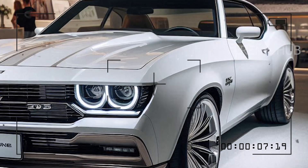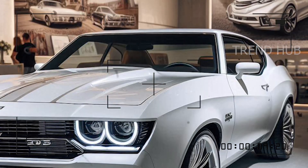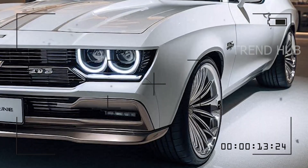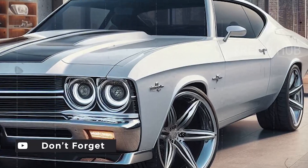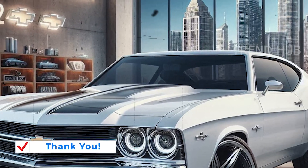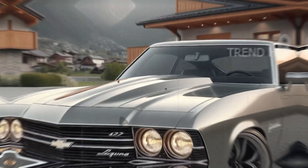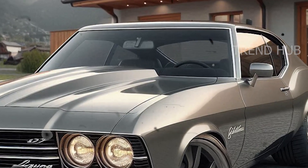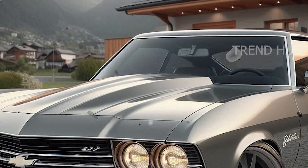The Chevelle Laguna doesn't slack off on modern efficiency even as a retro-inspired machine. With its turbocharged engine, fuel economy is commendable for both city commuting and open road adventures. Chevrolet has also hinted at possible future hybrid variants to marry the muscle car's exhilarating performance to the demands of today's eco-conscious drivers.